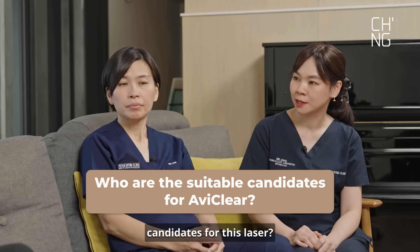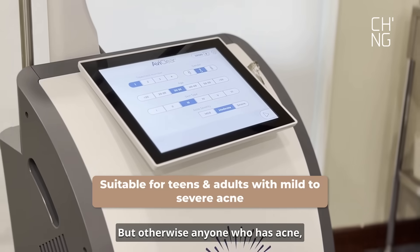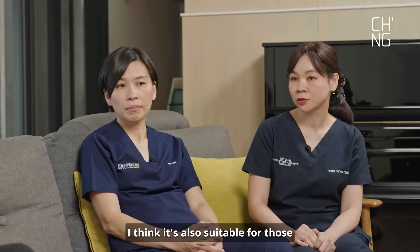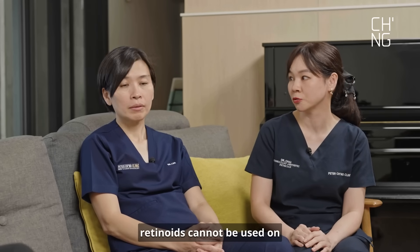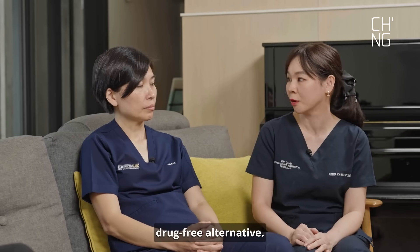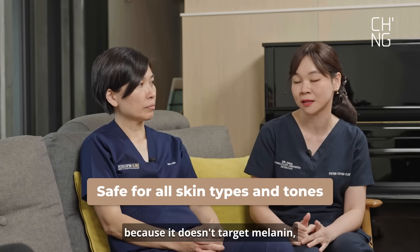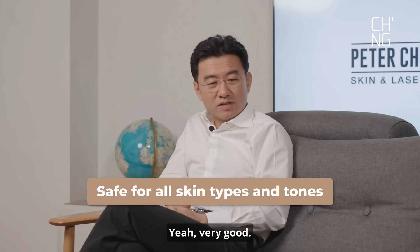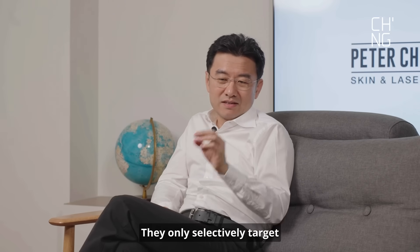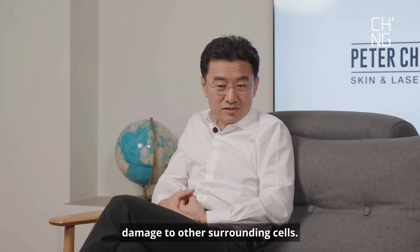So who are the suitable candidates for this laser? Generally, we don't do lasers on pregnant ladies, but otherwise, anyone who has acne — whether in their teenage years or elderly — can do this procedure. It's also suitable for those who are trying to conceive, because retinoids cannot be used on pregnant ladies or those trying to conceive, and also for those looking for a drug-free alternative. It is ideal for all skin types, including darker skin types, because it doesn't target melanin, which reduces the risk of hyperpigmentation. These lasers are very selective — they only selectively target the individual chromophores, and therefore there's no damage to surrounding cells.